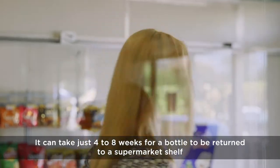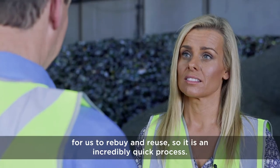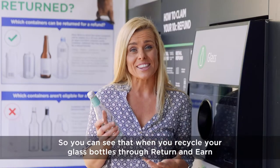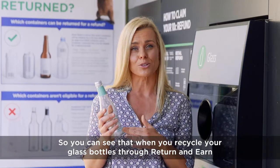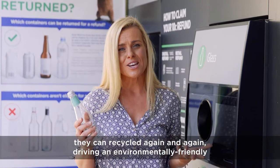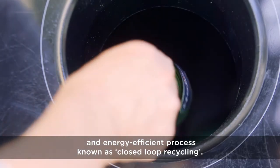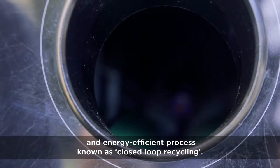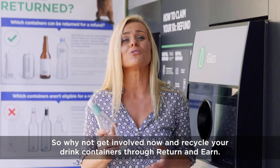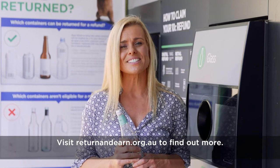It can take just four to eight weeks for a bottle to be returned to a supermarket shelf for us to re-buy and reuse, so it is an incredibly quick process. When you recycle your glass bottles through Return and Earn, they can be recycled again and again, driving an environmentally friendly and energy efficient process known as closed loop recycling. So why not get involved now, and recycle your drink containers through Return and Earn. Visit returnandearn.org.au to find out more.